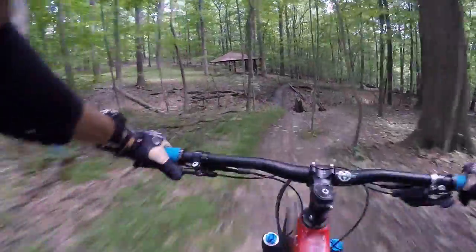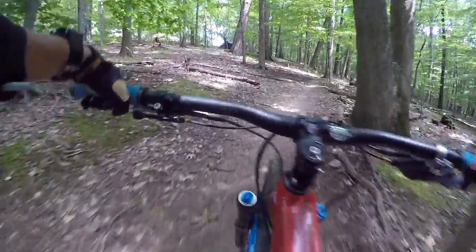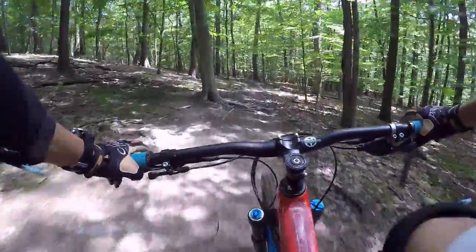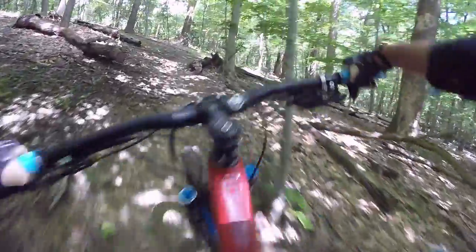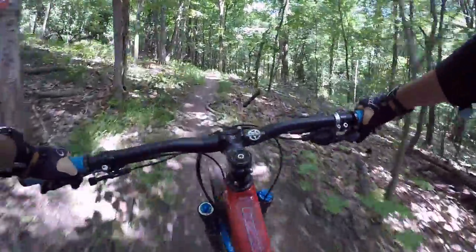The bike immediately feels super nimble despite what the plus tires may look like. Every time I ride a plus bike at first it just seems so cumbersome, but every time — especially when I ride a trail-category plus bike — I'm always surprised how nimble it feels.